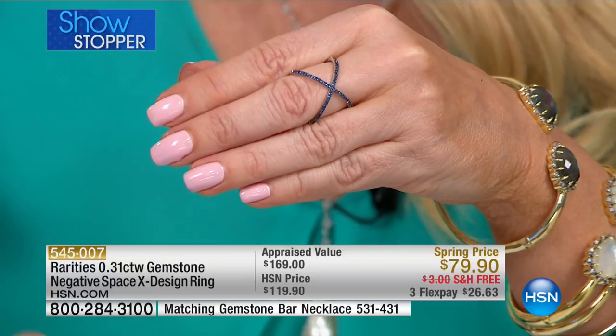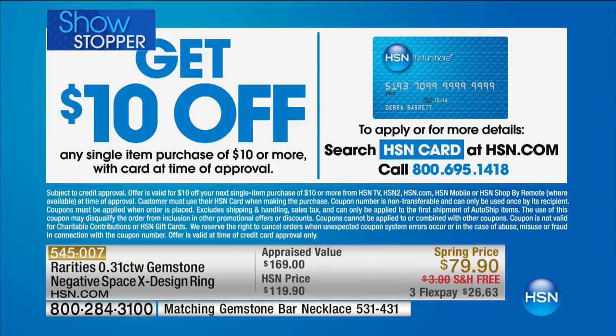I'll remind you in the next 50 minutes of our show, everything's free shipping. Everything's at least three flex pays. If you want to sign up for the HSN charge card, you can do the additional flex pays and also get $10 off your first purchase. We are crazy busy, so I'm going to let Carol tell you all about this one, starting with the rarity of the savorite.